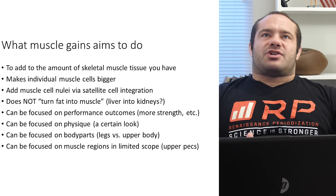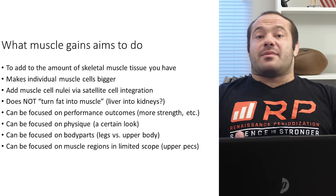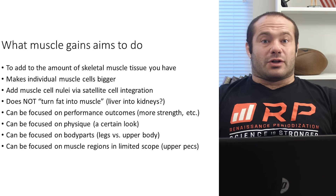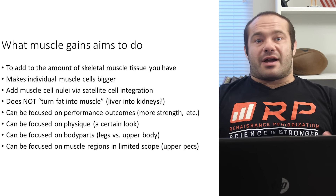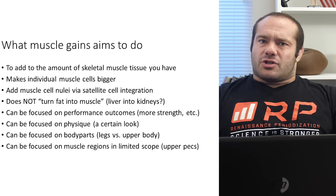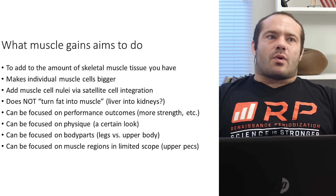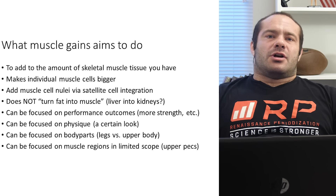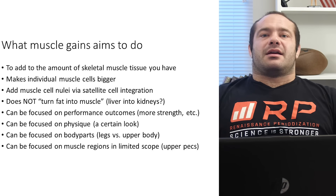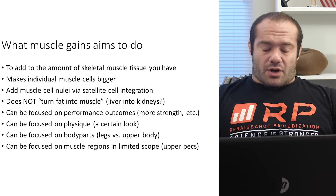Probably one of the genetic limiting factors in how big you can ever get is determined by how many satellite cells you have that are dormant. Once you run out of satellite cells to integrate and get to a very low number, you hit your myonuclear domain ceiling — the amount of cell volume you can control — and there's just not really anything to do after that; your muscles probably just won't get any bigger. So why is one guy training for 10 years at 280 pounds and another is 180 pounds? It might come down to having more satellite cells — a bigger satellite cell pool.